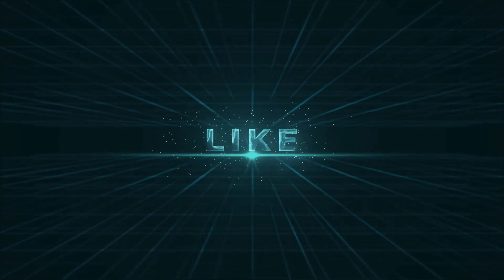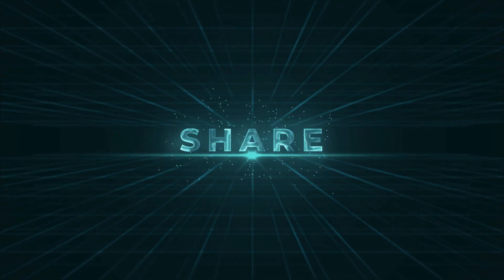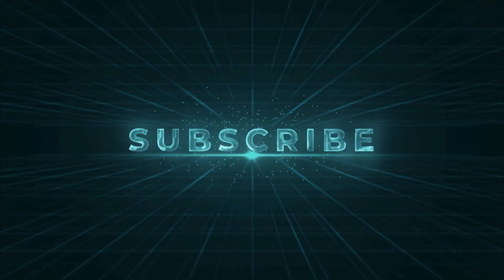Thanks for watching! If you enjoyed our video and found it helpful, please like, comment, and share. For future videos like this, please subscribe to our channel.